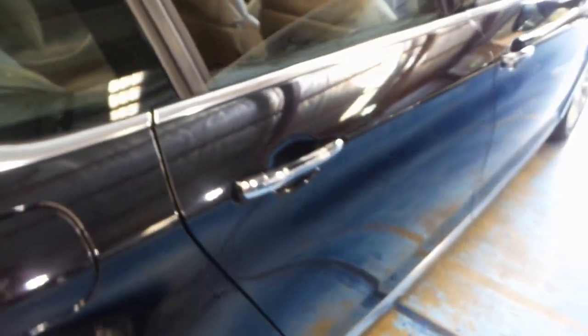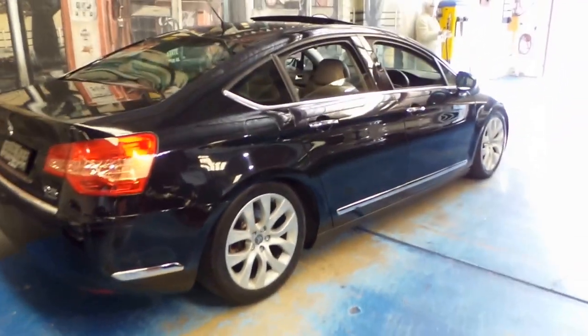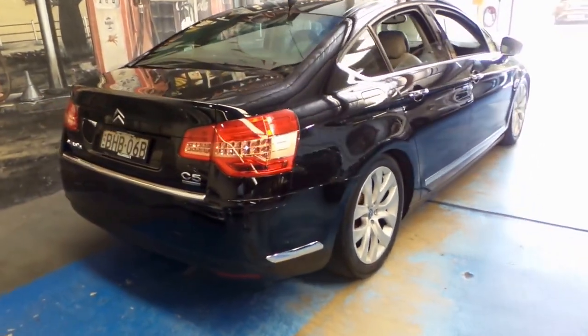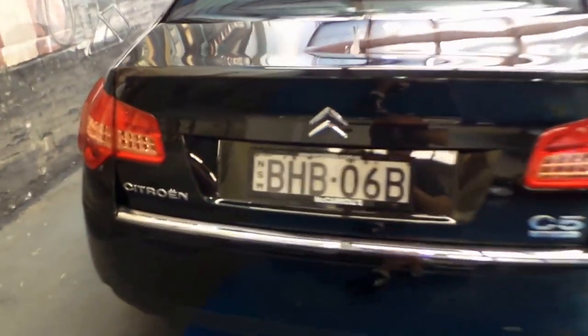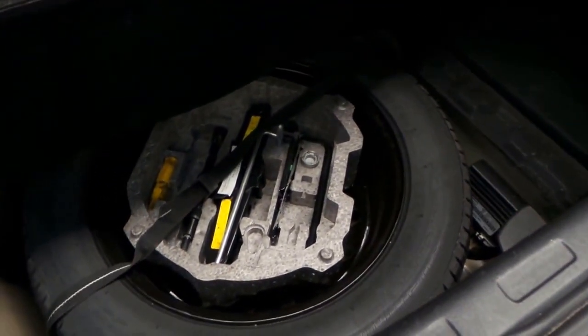They're easily one of the most comfortable cars to drive — very similar to a Mercedes-Benz S-Class. The C5 is a really good size for the family. It's got a nice big boot and the back seats fold down.